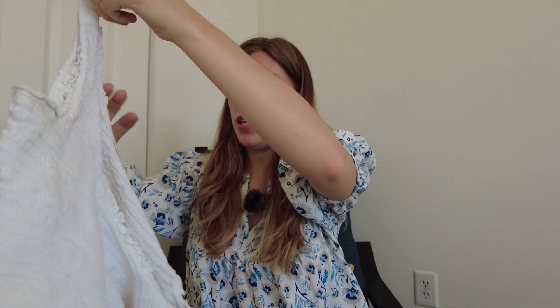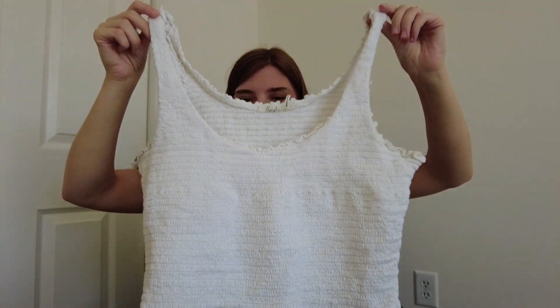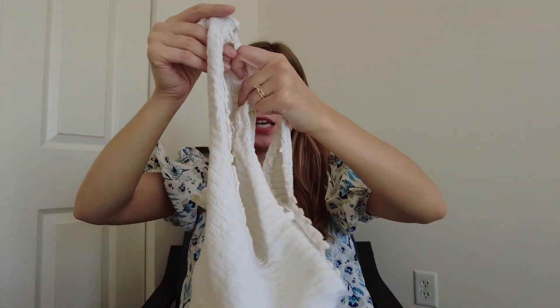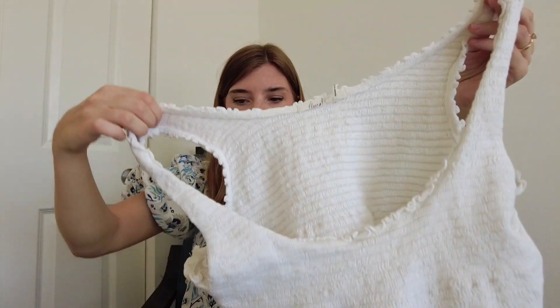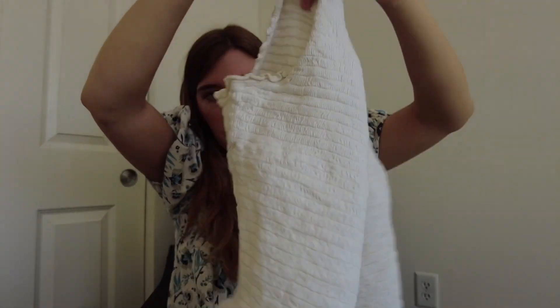Next I grabbed this tank top. It's the brand Fleurete — it's a size medium and it's an Anthropologie brand. Just a little ruched tank top. I am going to make sure I wash it with some white stuff. There's just a little bit of discoloration under the armpits, so I'm going to spray that with grandma's stain remover. That usually gets it out for me.